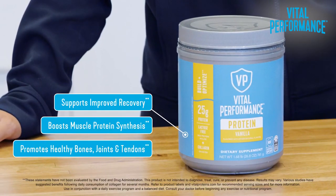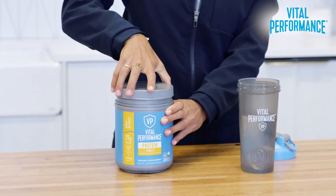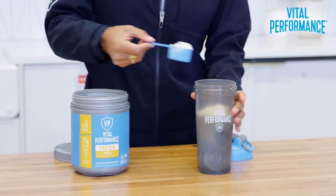It also helps promote healthy bones, joints, and tendons. And no matter which flavor you choose, they're all amazing. Vital Performance Protein can be consumed any time of day, so feel free to add one to two scoops to your morning smoothie or your post-workout shake.